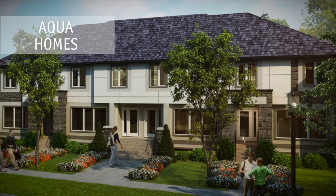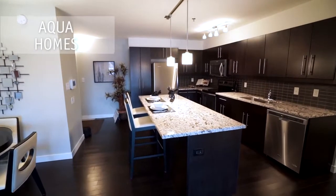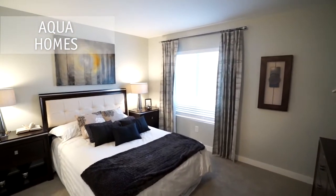Aqua Homes offers exceptional two-story townhomes in Winnipeg's newest area, Bridgewater Center in Waverly West. While the community offers beautiful surroundings, each home is built with the highest standards in mind, boasting style and functionality.